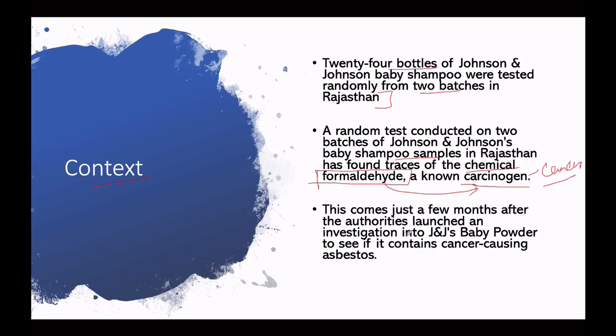You will know that a few months ago, Johnson & Johnson's baby powder was also found to be a cancer-causing substance. That substance is called asbestos. These two types of cases you have to relate to, which Johnson & Johnson are often dealing with.